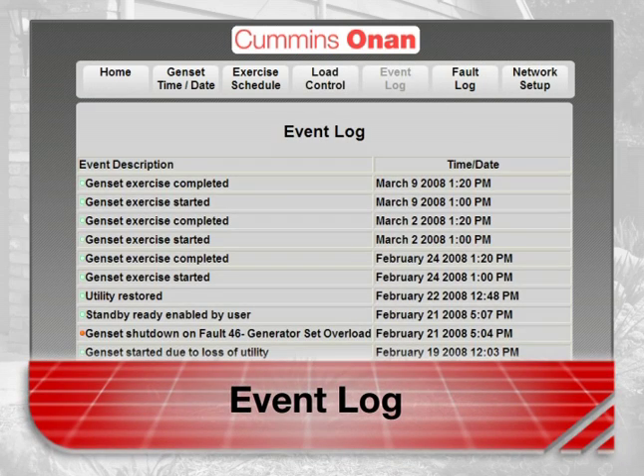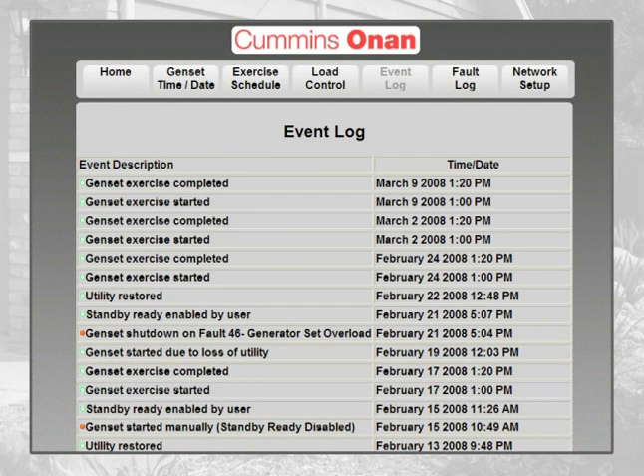The event log tracks the last 20 events — things like utility power failure and return, when the genset is started or stopped, standby status, disabled or enabled, and maintenance reminders. You can receive email notifications about these events.